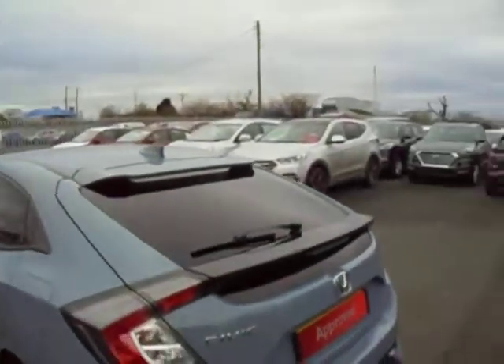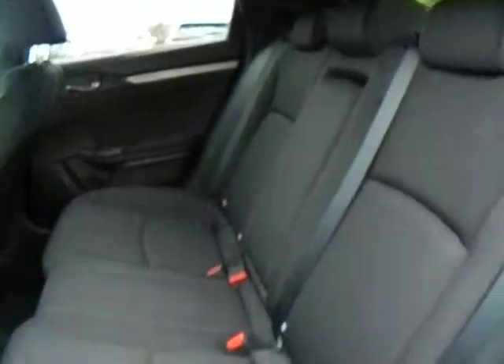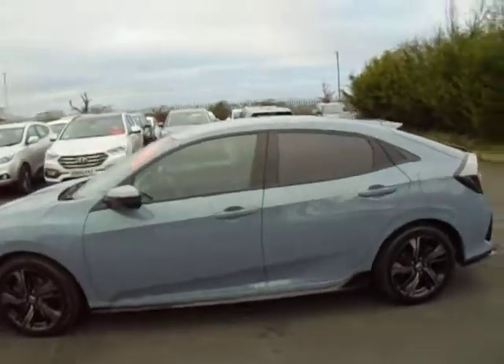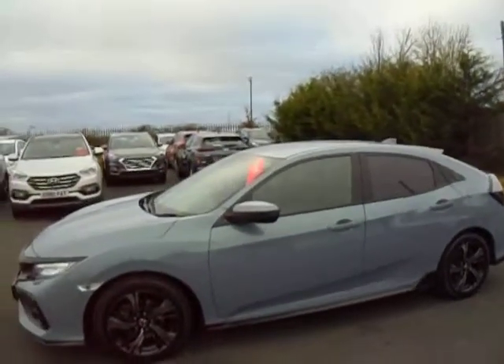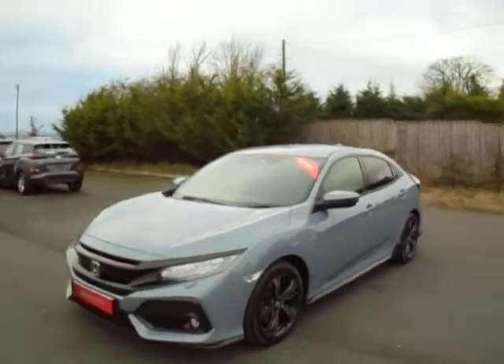On the Sport you do get privacy glass in the rear, 17 inch black alloy wheels and cloth interior. This is a 17 plate, so it comes with the remainder of the manufacturer's warranty. It can be upgraded to a further 12 months for a total of £2.99.